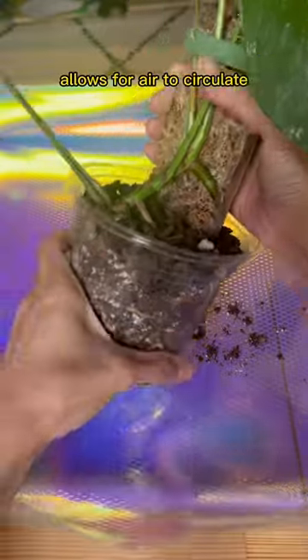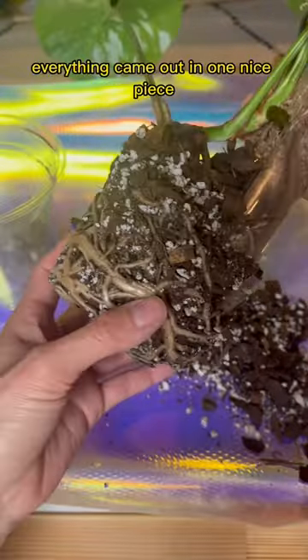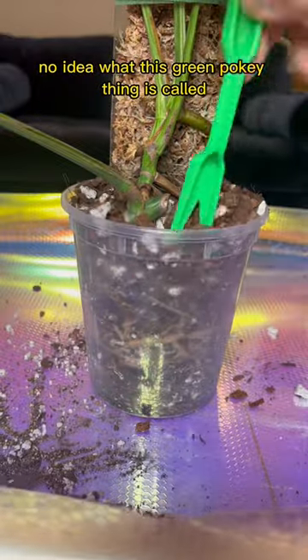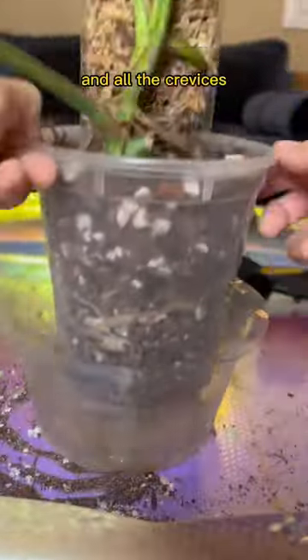Look how chunky and delicious the soil is. It's well-draining, allows for air to circulate, and still holds moisture in. Everything came out in one nice piece, so I'm just going to plop it in and not mess with the roots. No idea what this green pokey thing is called, but it works really well in settling the soil in all the crevices.